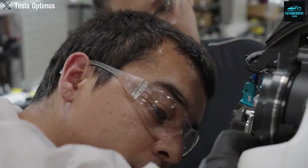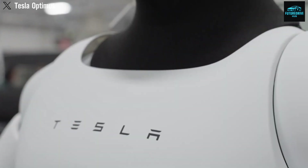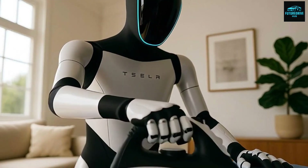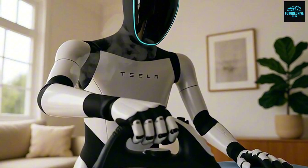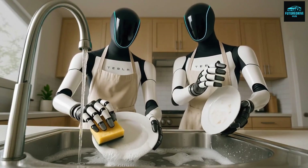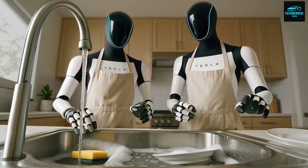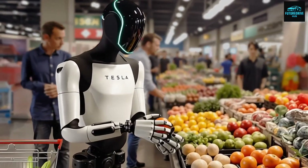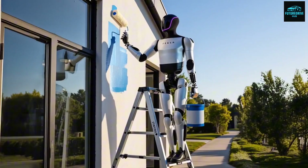But now let's flip the perspective. Imagine a humanoid robot that genuinely helps you — a robot that serves you coffee every morning, makes breakfast, cleans your house, organizes your garage, fixes basic problems, trims trees, or shovels snow on freezing winter days. That doesn't sound like a nightmare. That sounds like freedom.